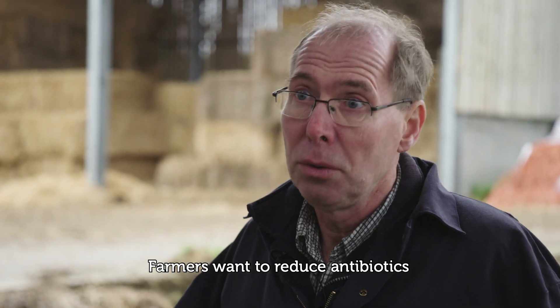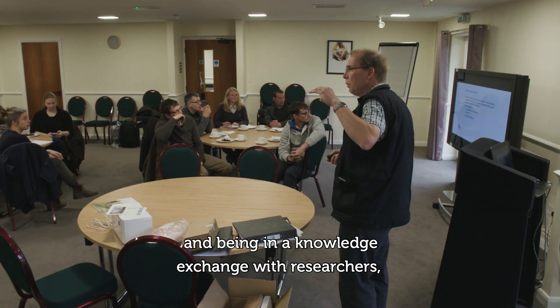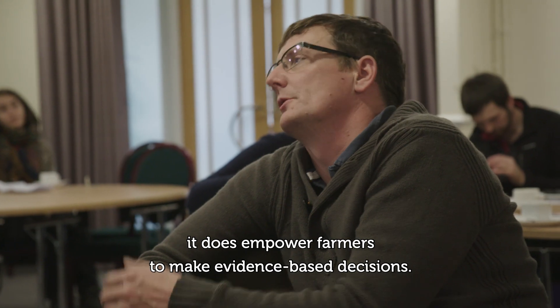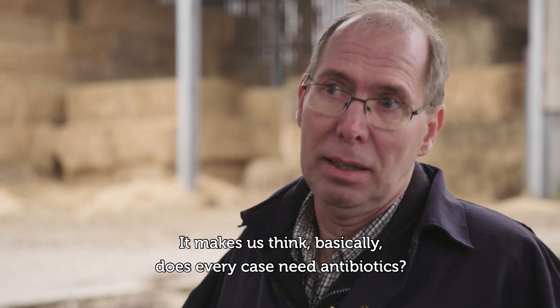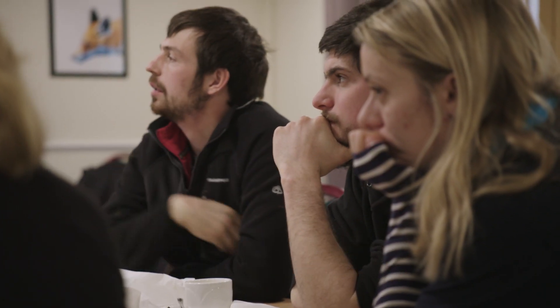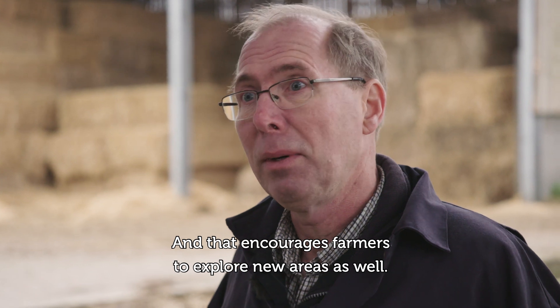Farmers want to reduce antibiotics, and being in a knowledge exchange with researchers does empower farmers to make evidence-based decisions. It makes us think: does every case really need antibiotics? And that encourages farmers to explore new areas as well.